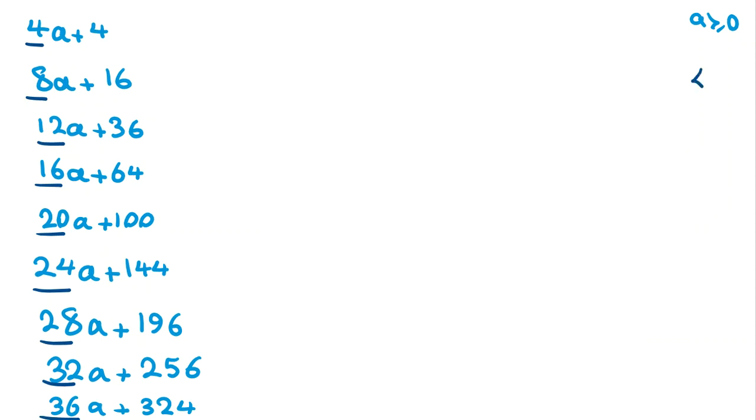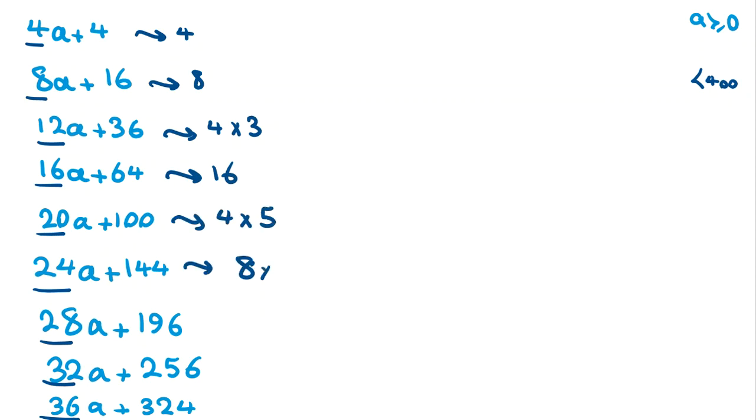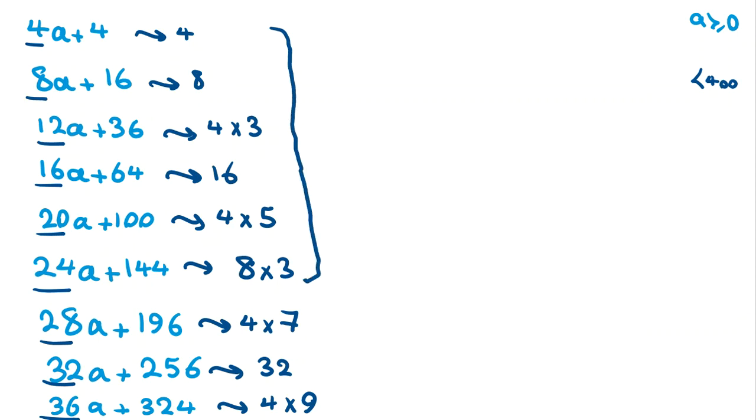Now I should find numbers less than 400 that satisfy at least six of these conditions. We need to use LCM — least common multiple. For the first six: multiples of 4, 8, 12, 16, 20, 24. Separating the prime parts: 4, 8, 4×3, 4×4, 4×5, 8×3. The LCM of 4, 8, 16, then we have factors 3 and 5, so LCM = 16×3×5 = 240.